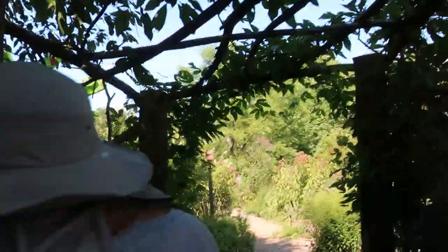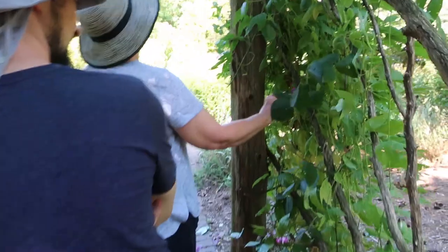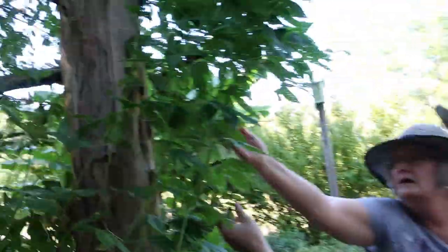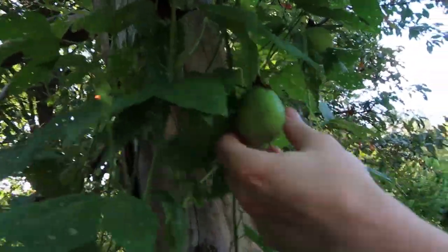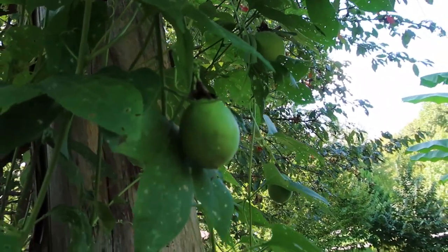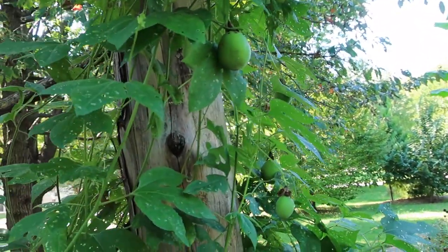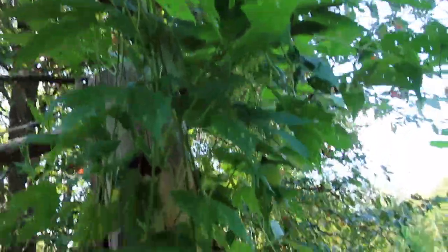We're actually going to have a wedding here in September. And here's our passion flower — you saw that over there. This is the fruit of the passion flower. When they get ripe, they pop — some people call them maypops, which I never knew that. But it's a beautiful vine, and it's native.